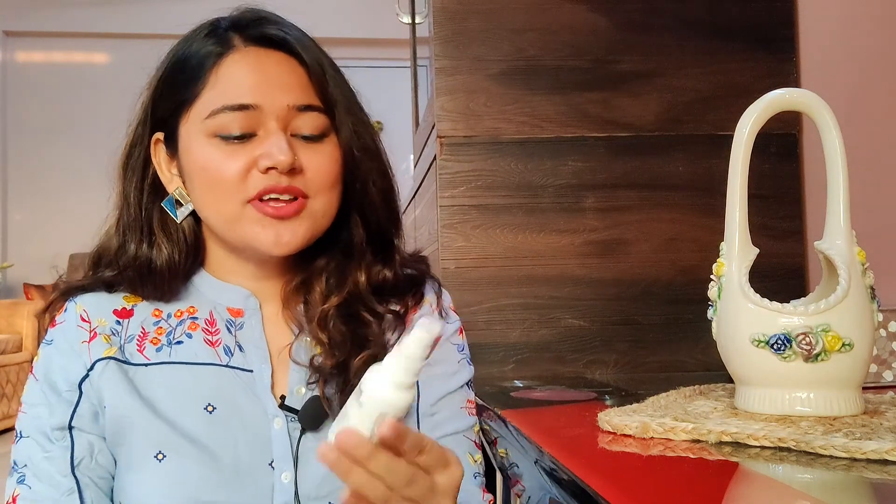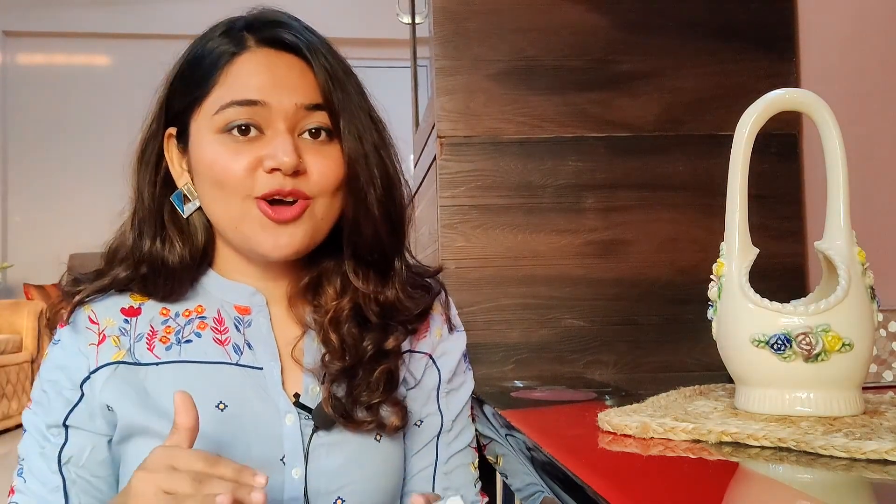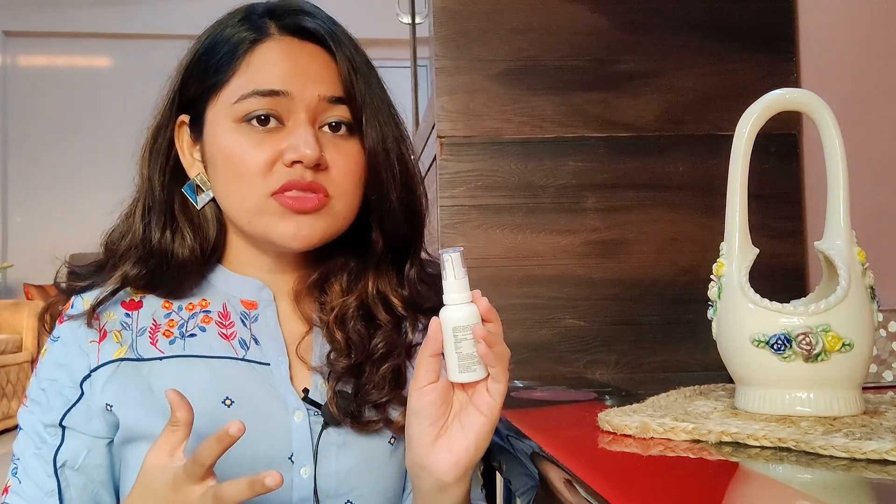The next and only skincare product I have is a retinol serum — this is the Lapeau Parfait retinol serum with 0.8% retinol. I absolutely love this. Any skin type can use it. If you have dry skin, it's fine because it has a good consistency and doesn't dry out your skin too much, though you should use a thick moisturizer alongside it. Retinol is anti-aging and helps with fine lines and wrinkles. My acne has become much less and my skin looks very smooth and supple. I really highly recommend this.